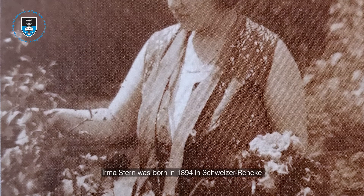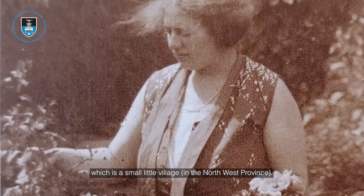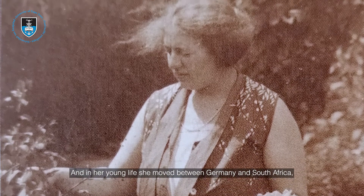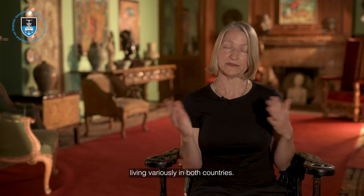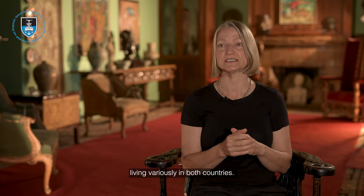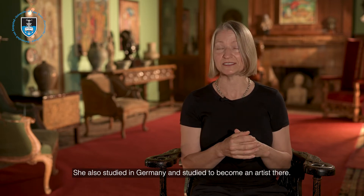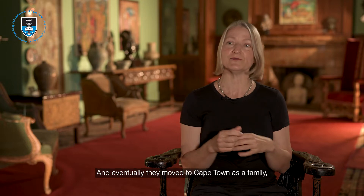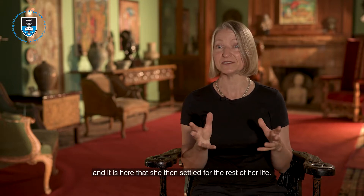Irma Stern was born in 1894 in Schweizer Reneke, which is a small village. In her young life she moved between Germany and South Africa, living variously in both countries. She studied in Germany to become an artist, and eventually the family moved to Cape Town, where she settled for the rest of her life.